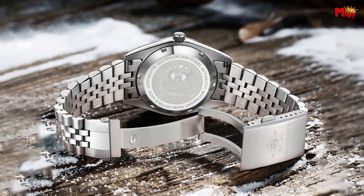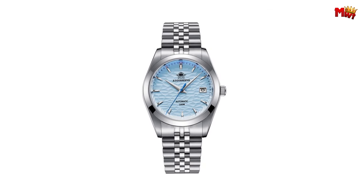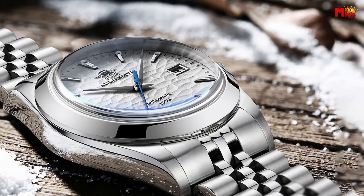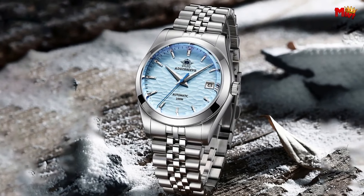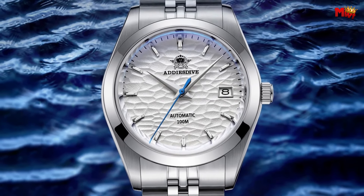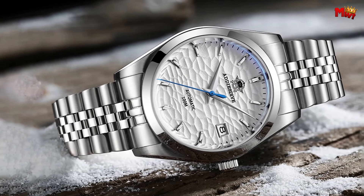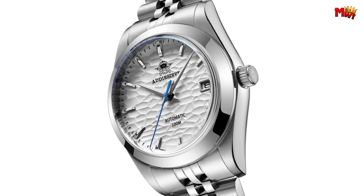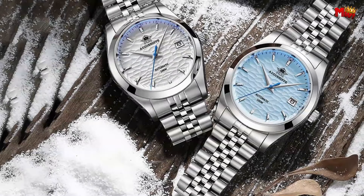With a Mohs hardness second only to diamonds, this watch keeps up with your active lifestyle. The case is crafted from marine-grade 316L stainless steel, resistant to both seawater and air corrosion, keeping your watch pristine for years. The solid 316L stainless steel strap features a polished solid casting buckle that looks great and feels comfortable on your wrist. Pros: affordable, durable build, 100m water resistance, stylish design. Cons: taller profile, small crown, homage watch.